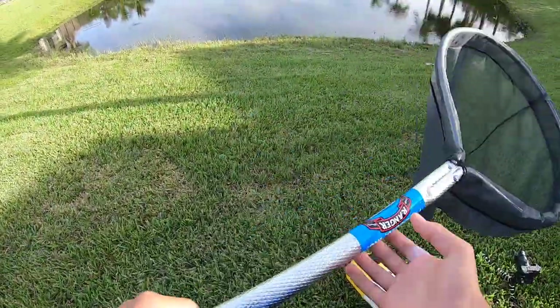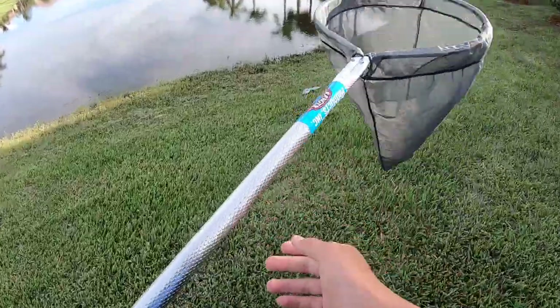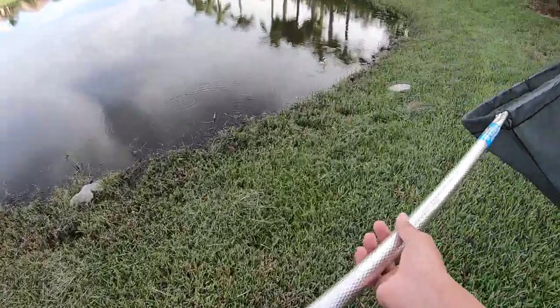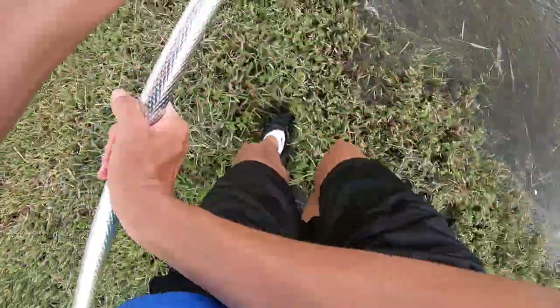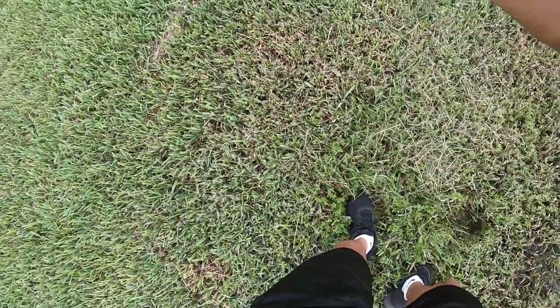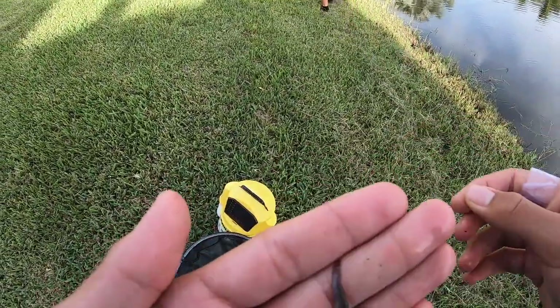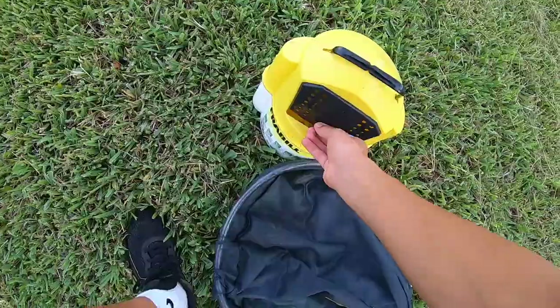All right guys, switched to the chest cam and we got the net. I see a bunch of them just all along the bank, so we're going to take a couple scoops — hopefully we can get some. Oh my gosh, I got two — no, three! No way guys, this is what we're after. These tiny little mosquito fish — let's put them in the bucket.